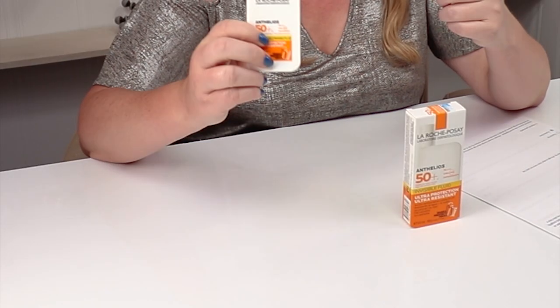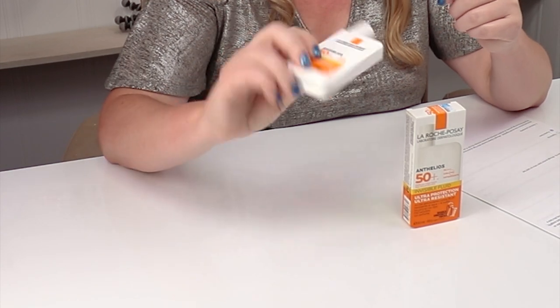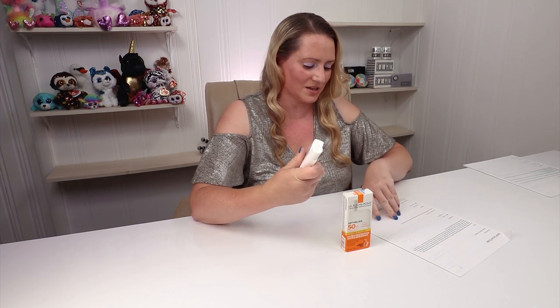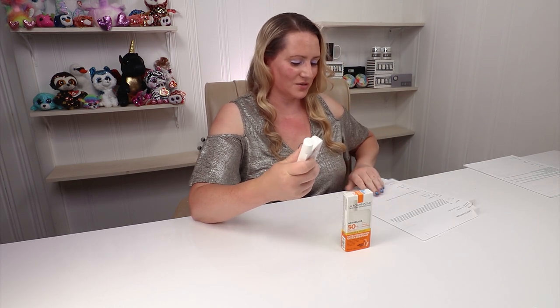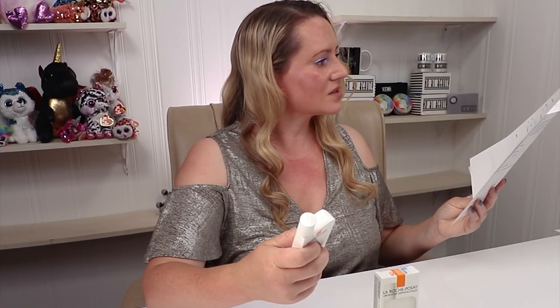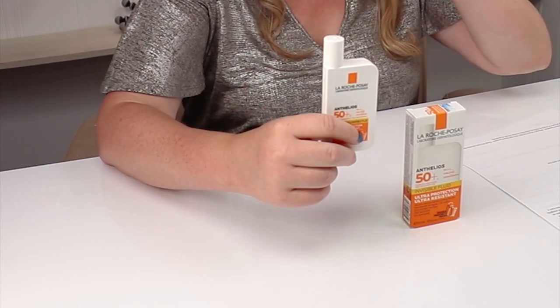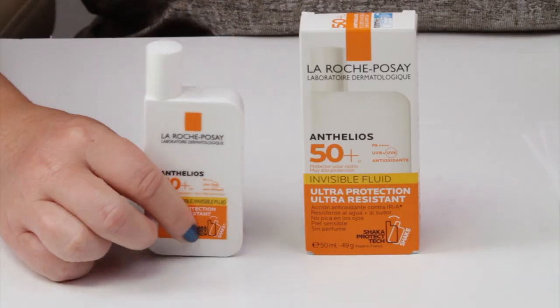My first criteria is packaging. I have it in a little bottle which looks so much smaller than what you think it holds. This is 50 milliliters, which is 1.69 ounces. It just looks so much smaller than other bottles that are 1.7 ounces. I should do a video of all the different size bottles, because you've got ones that are gigantic, ones that are tiny, and they all hold the same amount.